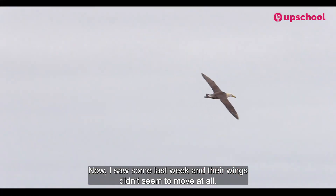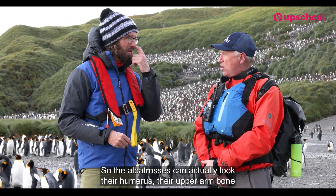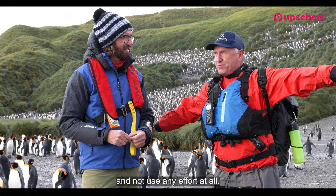I saw some last week and their wings didn't seem to move at all. Is there something they do special with their wings that other birds don't do? The albatrosses can actually lock their humerus — their upper arm bone — into their shoulder, and that way they can keep their wings out all day long and not use any effort at all.